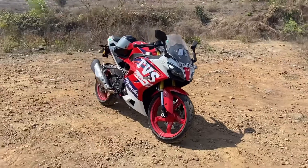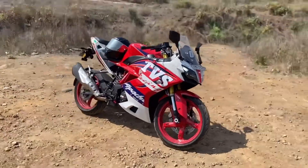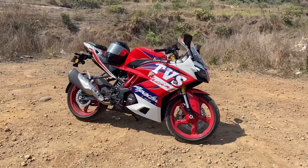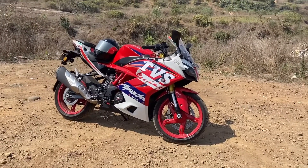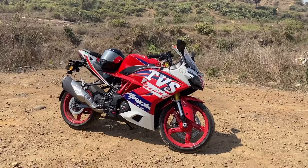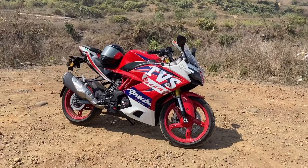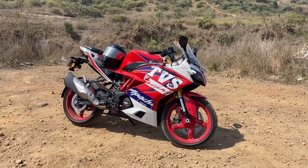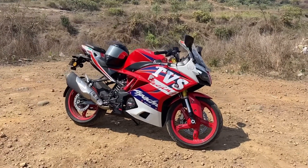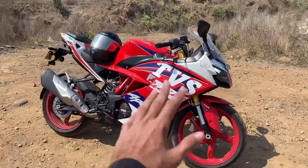These were the six points for which you can consider the TVS Apache RR 310. I hope you liked this video. The next video on the channel will be the detailed review of the RR 310, followed by a mileage test video. If you have any questions, feel free to ask on Instagram or in the comment section below. Until then, drive safe, ride safe — bye!